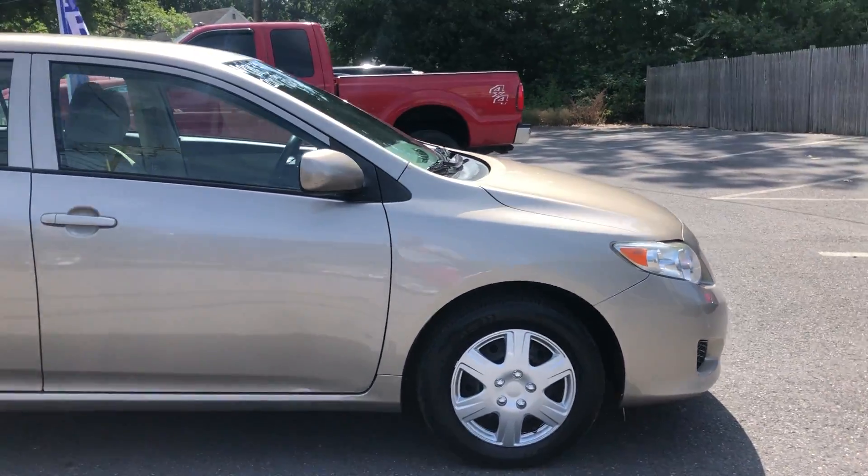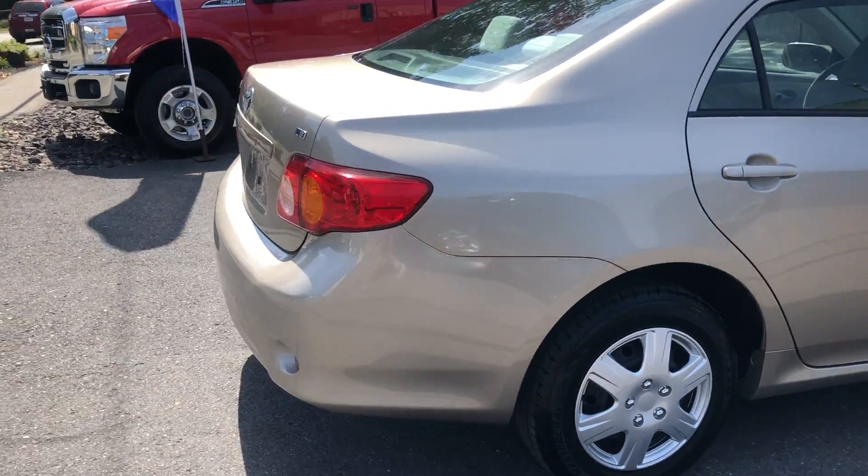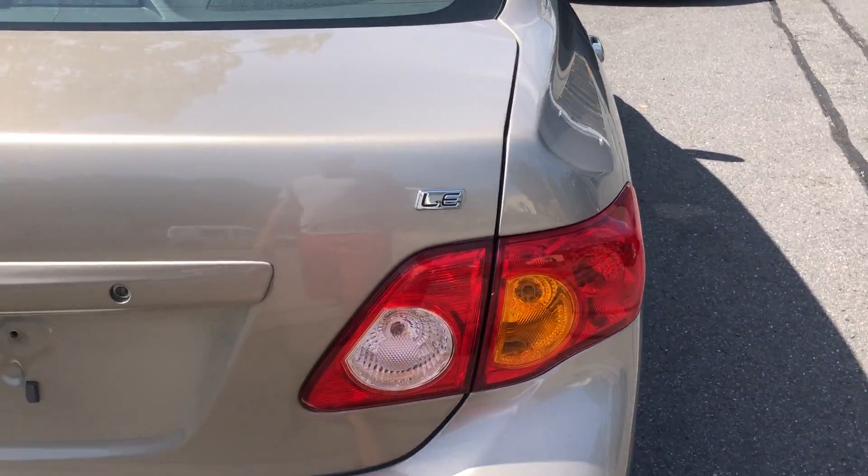Hello, we are at Laren Auto Sales. Today we will be looking at a 2010 Toyota Corolla. It's a luxury edition.